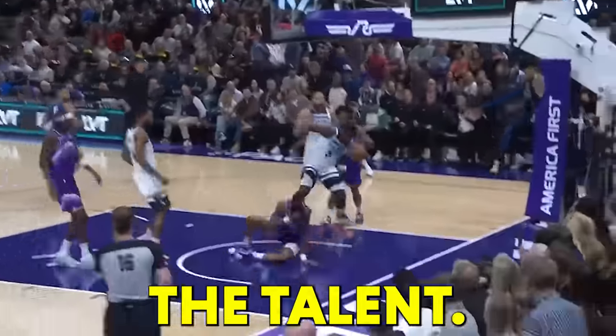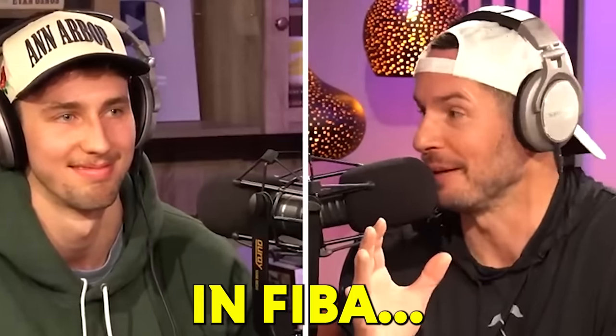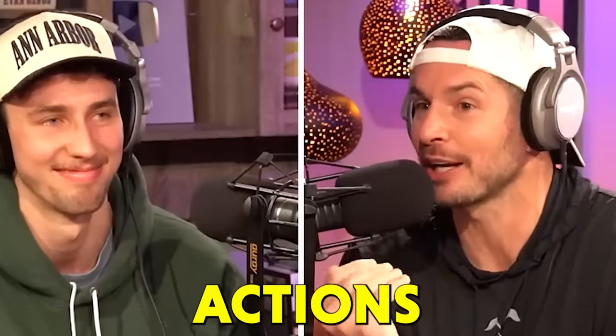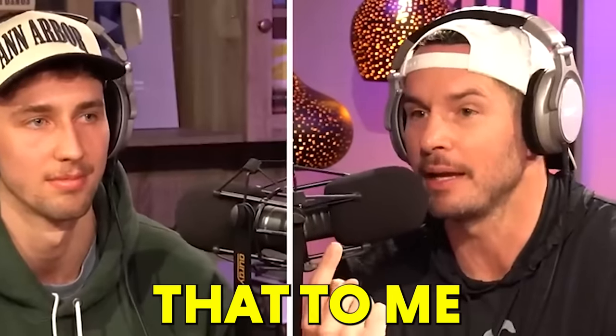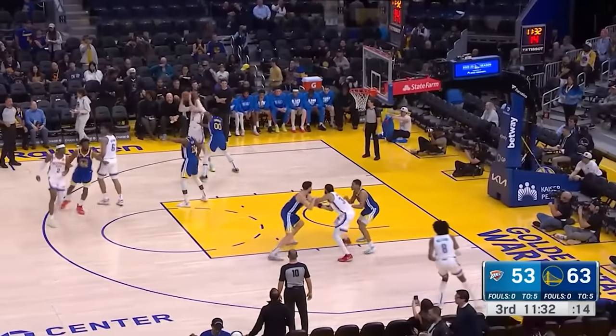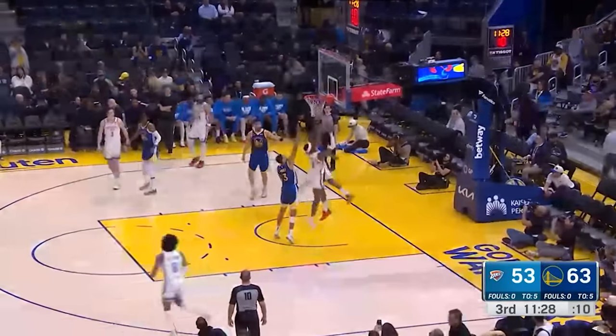NBA players have all the talent. Europeans? We all know not as much. That's why tactics here have to be on another level. Even JJ Redick admitted seeing how FIBA teams run their special plays shocked him. But what happens when NBA coaches take a page from Europeans? Get ready for a video of some of the most creative schemes we have seen in the strongest basketball league.